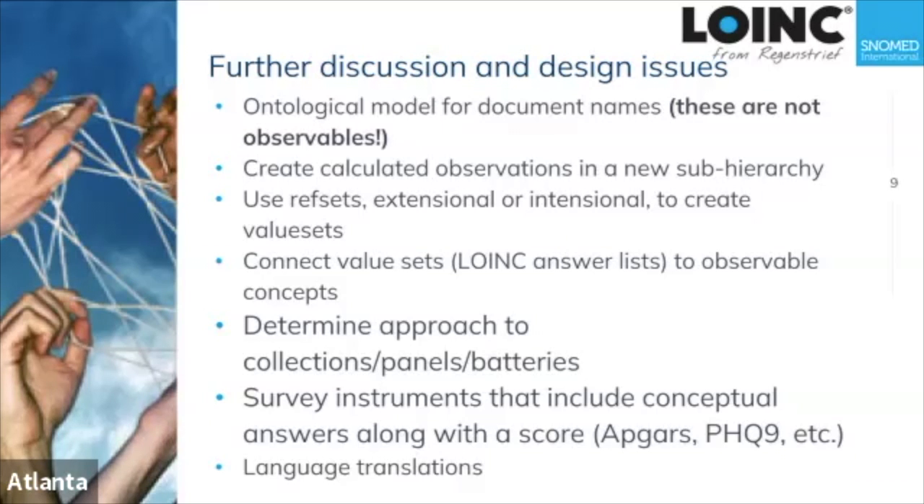In the end, we concluded that calculated things are a new kind of thing — essentially defined by the formula used to calculate them. These calculated things typically have zero or one child that would be inherited into a group, so spending a lot of time naming and classifying them doesn't lead to useful clinical value. The decision was to put those calculated things into their own sub-ontology.